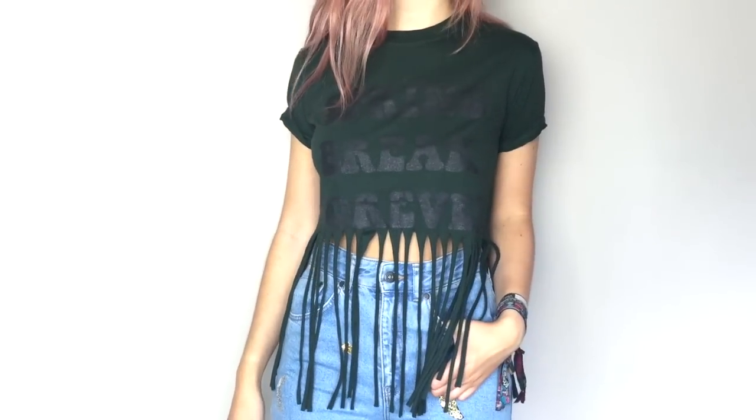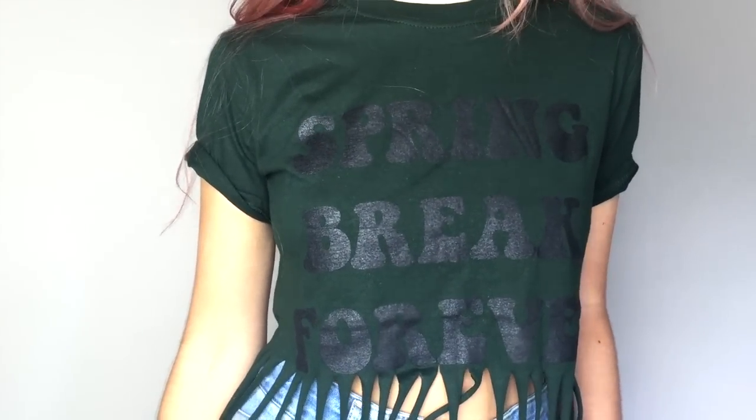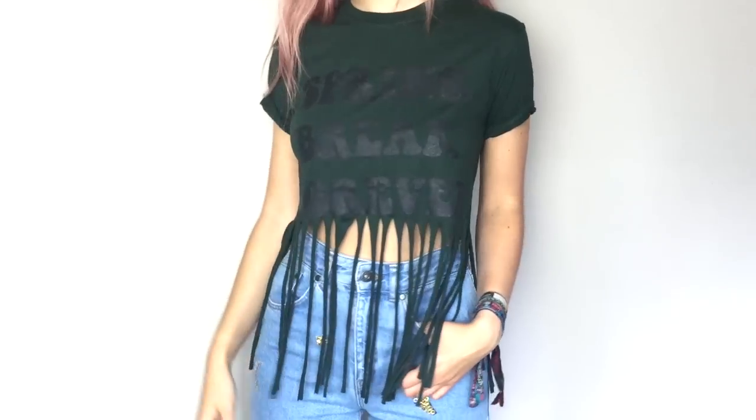Now some items from a brand called MXCI. They are an independent brand — it's all handmade and there are some really rad designs. First up I have a t-shirt. It's a really nice forest green colour and it says 'Spring Break Forever' on it in black, so it's a really subtle print, and then there's fringing all at the bottom which I love. It's very festival-y and that is £12.